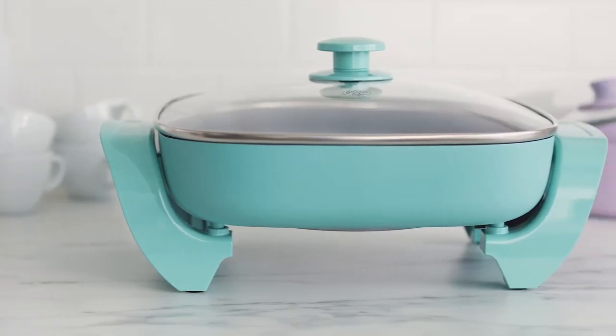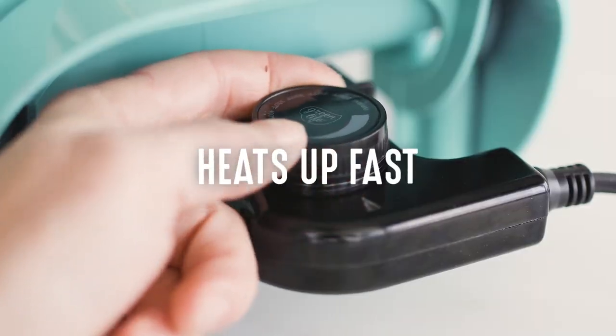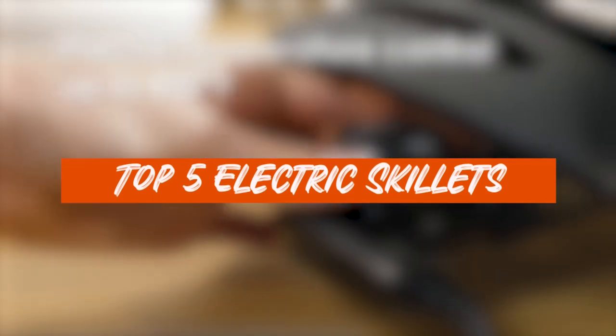Welcome back to our channel, Foodies. Gather around as we embark on a thrilling journey through the culinary wonderland of electric skillets. Electric skillets are igniting a fiery frenzy among home chefs. The trend is on fire, my friends. Now, let's heat things up with our electrifying countdown.